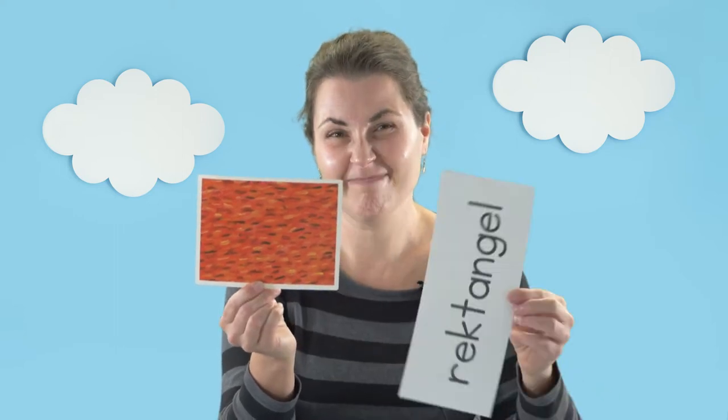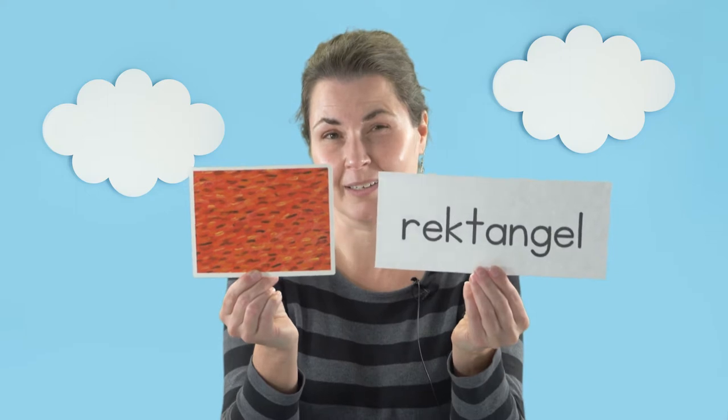Very easy words in Norwegian. This is a rectangle and it has two long sides and two short sides, and in Norwegian it's called rektangel.